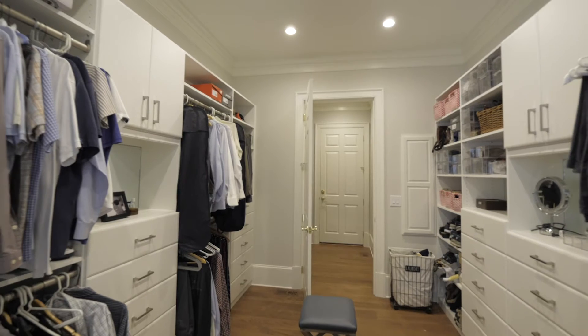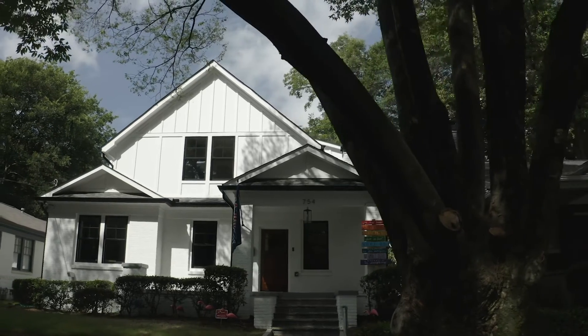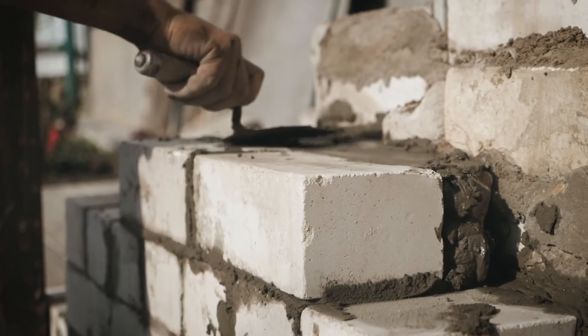My favorite part about being a project manager for Haas is bringing these projects from plans, breaking ground in the dirt, and then delivering a quality finished product. The first stage is grading, demo possibly, and then we go into foundation work.